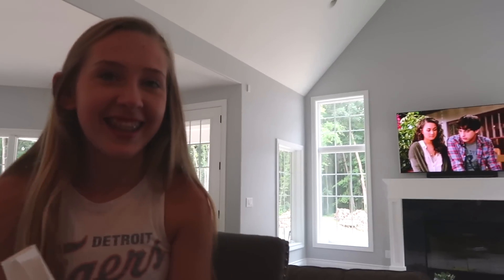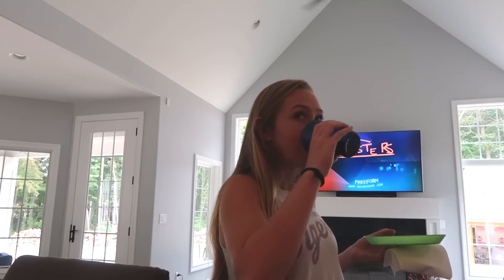Hi everyone, welcome to our family! Today we are gonna have something fun for you to watch. Carly's getting her hair done and we're playing Mario Kart, but we're not recording that.